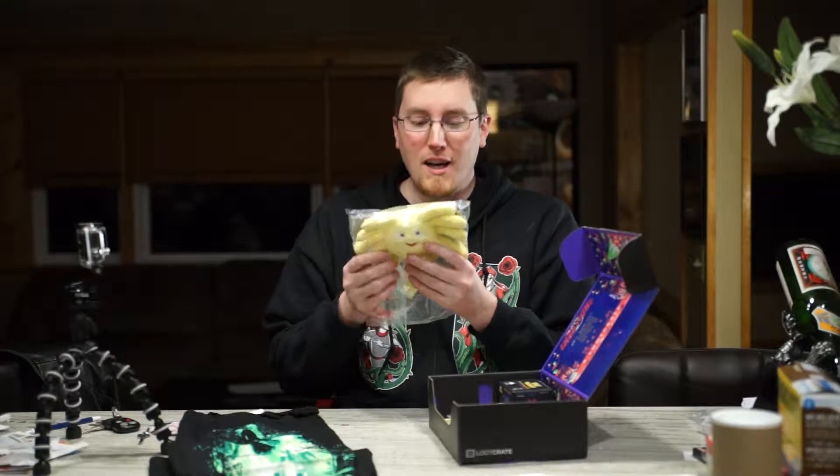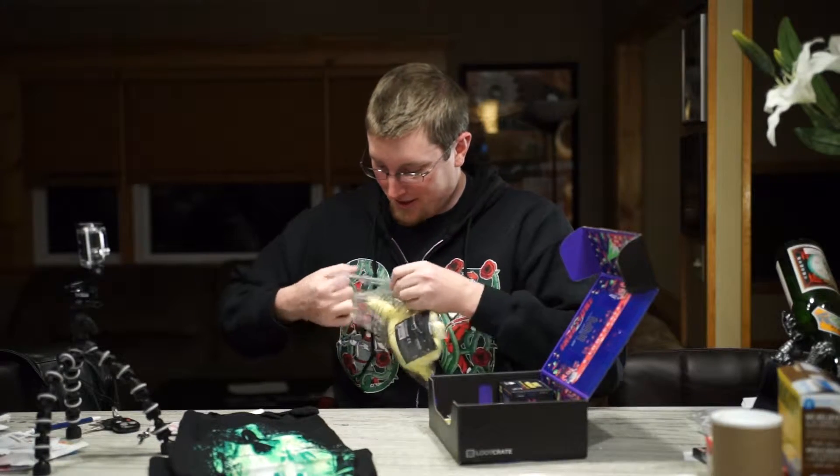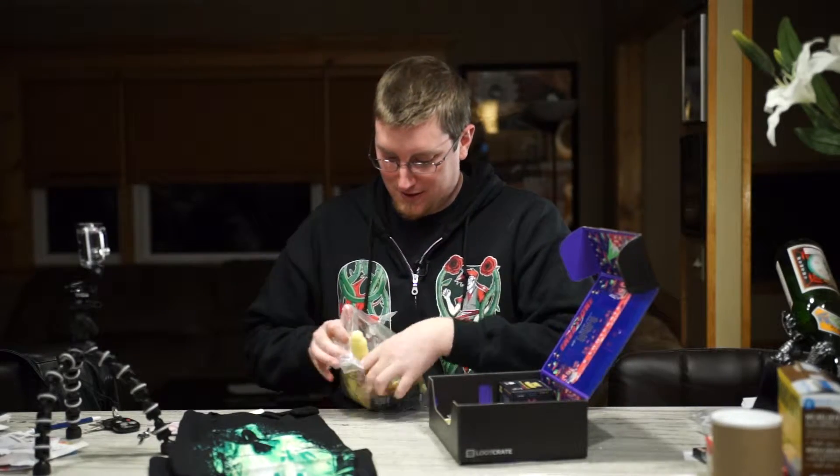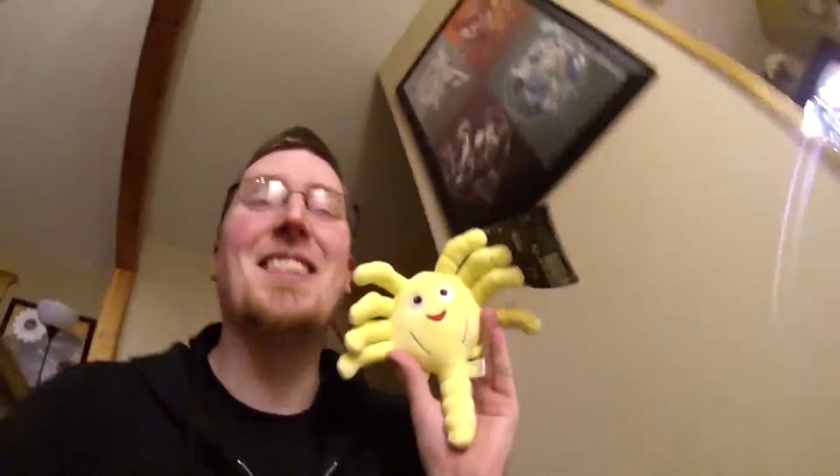Moving on — oh my god, it's an adorable little facehugger! Oh my god, hold on — we're going on an adventure! That was worth it, that was fun. He's so adorable! You're adorable too, it's okay. Yeah, that's really utilizing the GoPro — awesome.